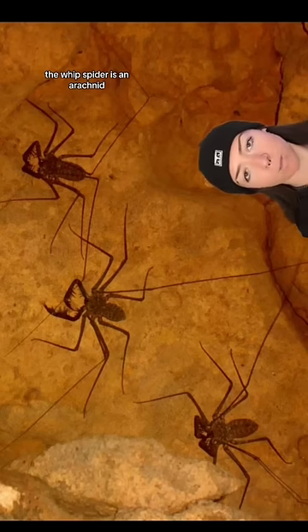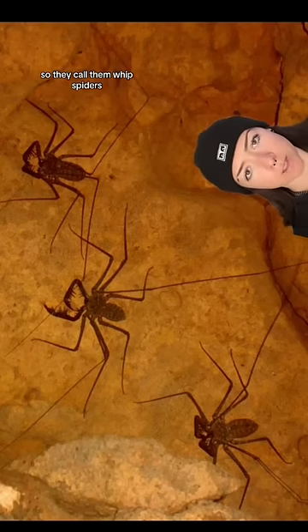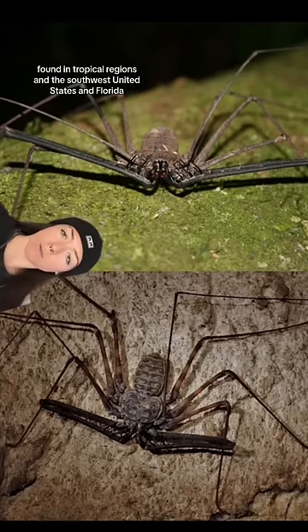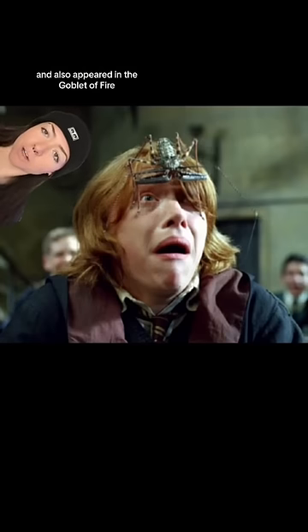The whip spider is an arachnid, as you could probably guess. They're not true spiders, but they look like spiders, so they call them whip spiders. Their first pair of appendages are elongated to look like whips. They're found in tropical regions and the southwest United States and Florida, and also appeared in the Goblet of Fire.